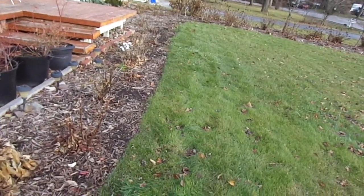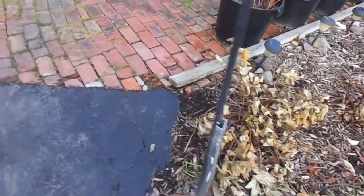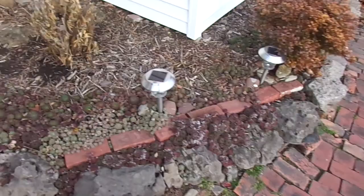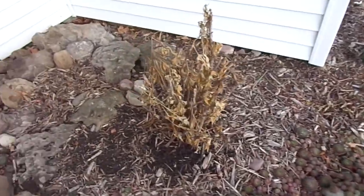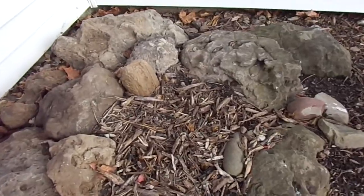Alright, today I'm going to show you an overview of all my peonies. Most of them are tree peonies. Got a few herbaceous. Some of them are intersectional or itoh peonies. Some of them are herbaceous.